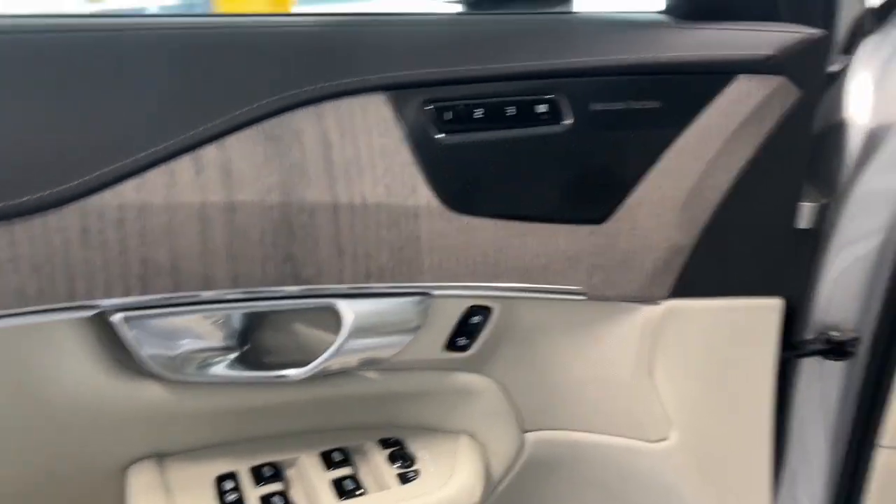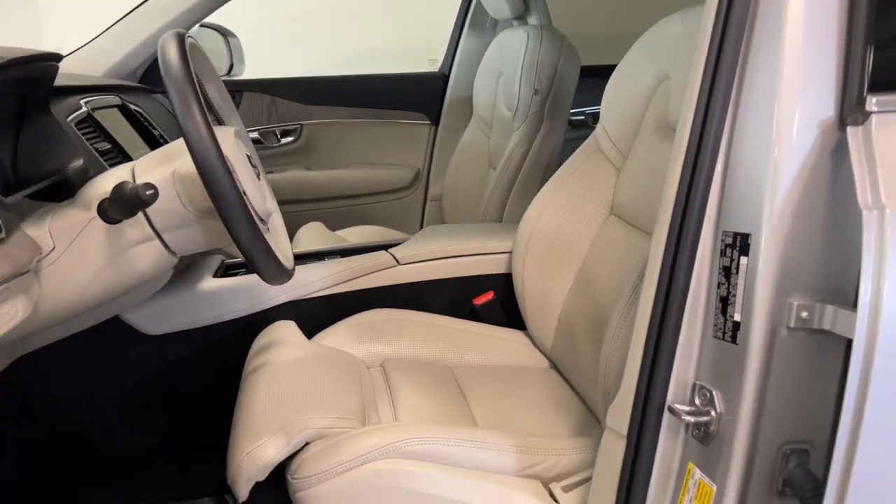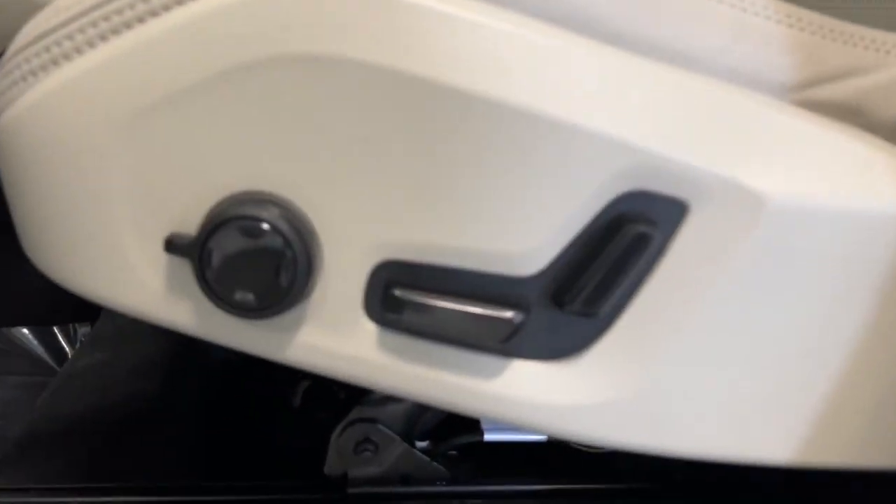Choose the SUV that shares your core values. This superbly built XC90 awaits. Come in for a fun and easy test drive. Our team will make it the best part of your day.